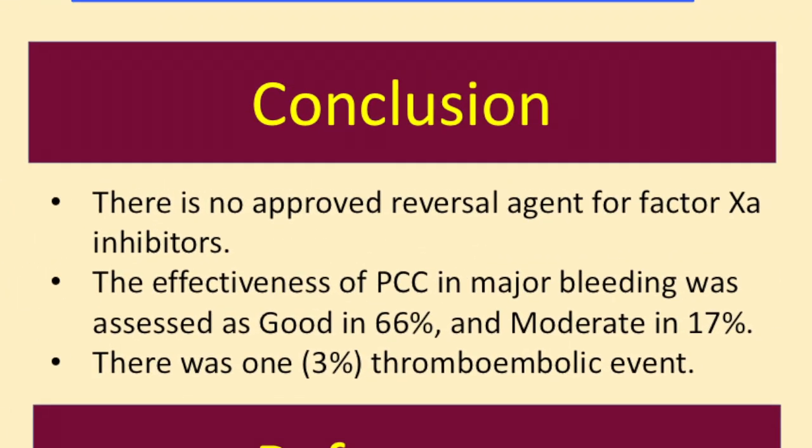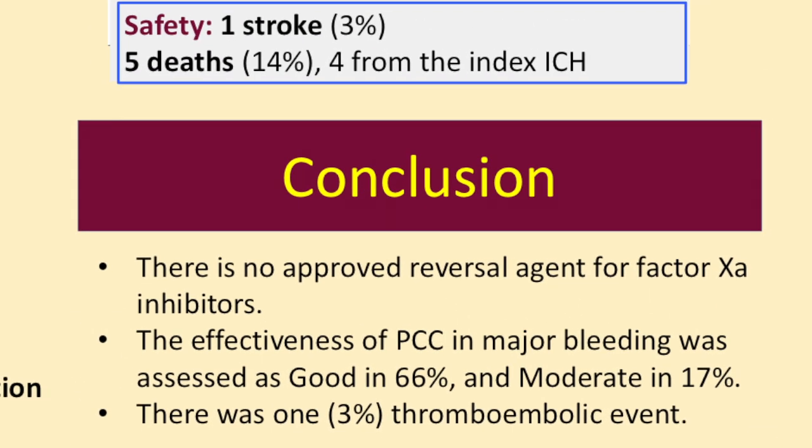We concluded that PCC, or Prothrombin Complex Concentrate, is a possibility for patients who have major bleeding, and you can expect good outcomes in the majority of patients. From the safety point of view, we only had one event — a stroke — corresponding to three percent, so there is no signal that this would be unsafe. The five deaths were from intracranial hemorrhage, because it was so large that the neurological consequences were fatal, but not from thromboembolic components — so no deaths were related to Prothrombin Complex Concentrate itself.